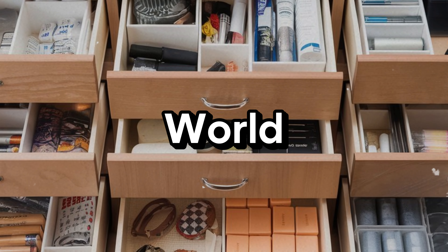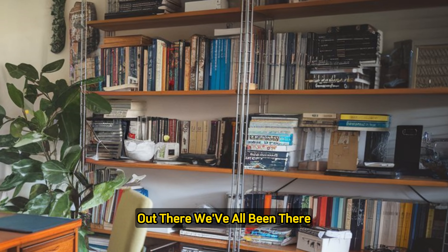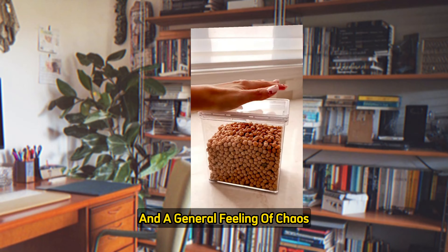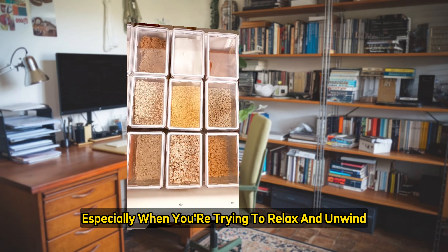Join me as I dive into the world of home organization gadgets and see if I can find the most satisfying ones out there. We've all been there: cluttered cupboards, messy drawers, and a general feeling of chaos when it comes to our living spaces. It can be overwhelming, especially when you're trying to relax and unwind.